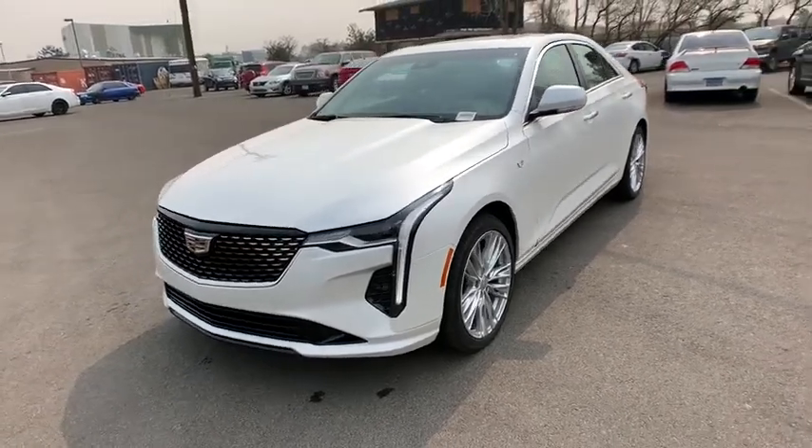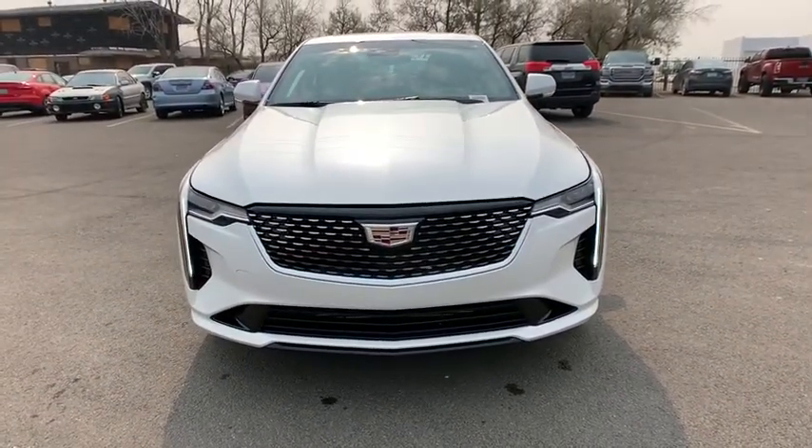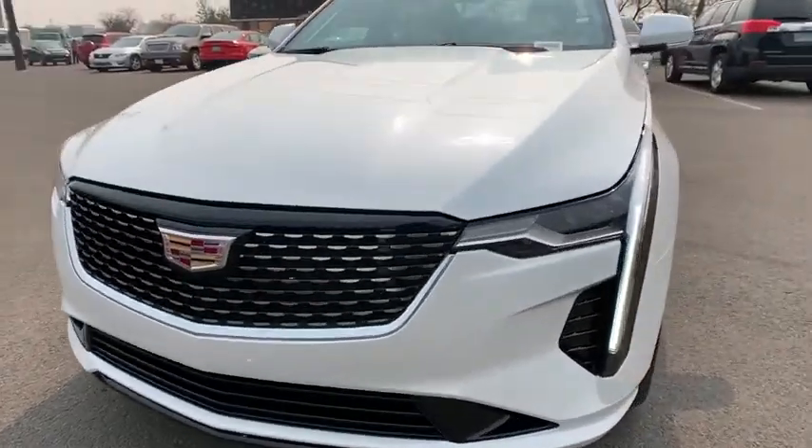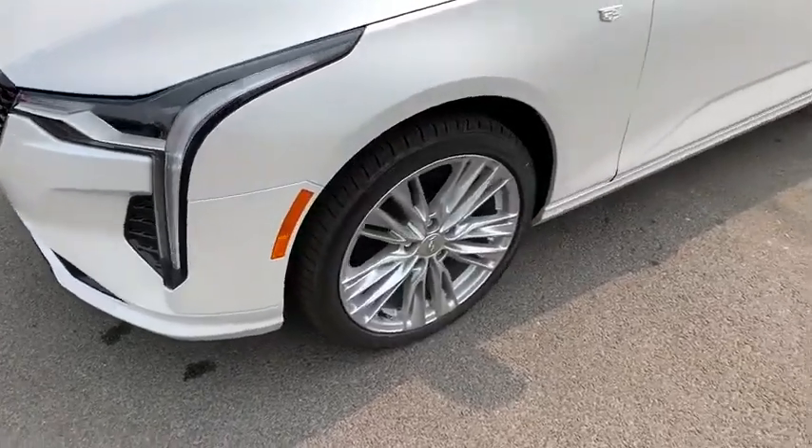Keyless start, cruise control, four-wheel disc brakes, auto-dimming rear-view mirror, floor mats, aluminum wheels, universal garage door opener, AM-FM stereo radio, climate control, bucket seats.